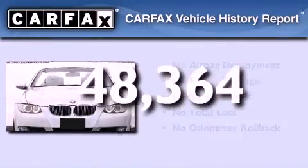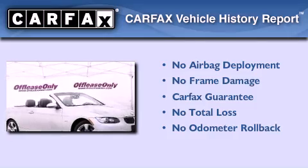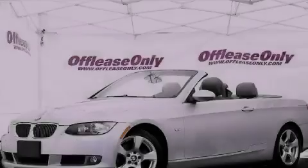Not to mention that this BMW qualifies for the Carfax Buy Back Guarantee. Call or visit us right now and arrange your test drive today.